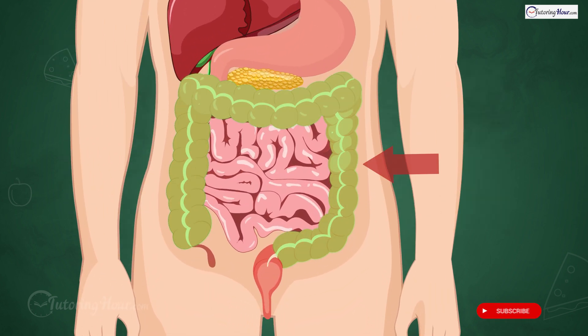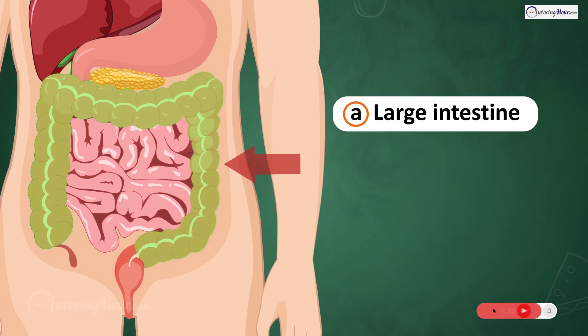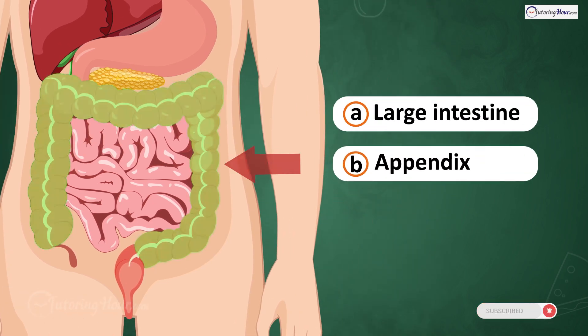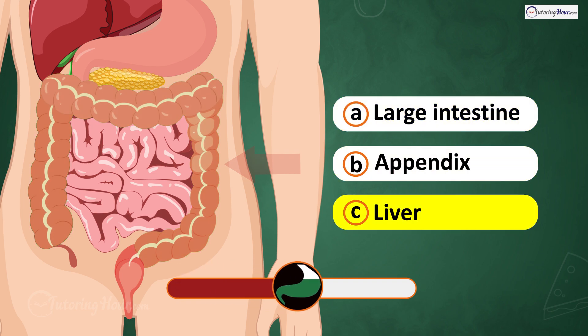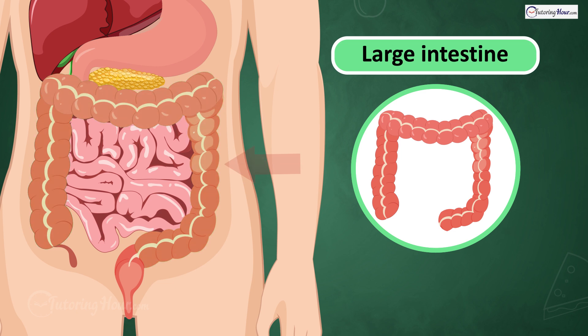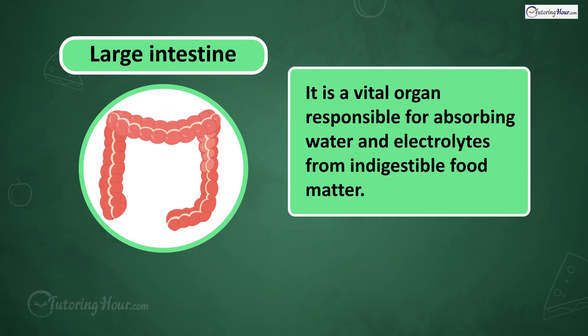What part of the digestive system is this? Is it A. Large intestine, B. Appendix, or C. Liver? The answer is the large intestine, a vital organ responsible for absorbing water and electrolytes from indigestible food matter.